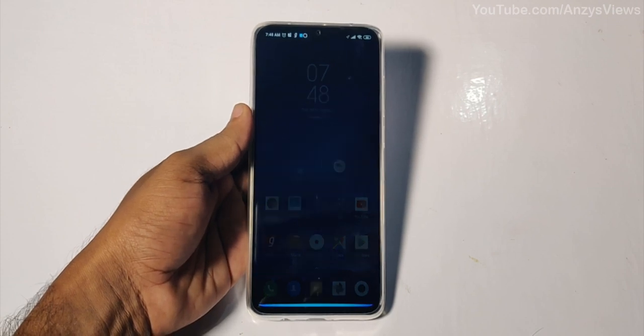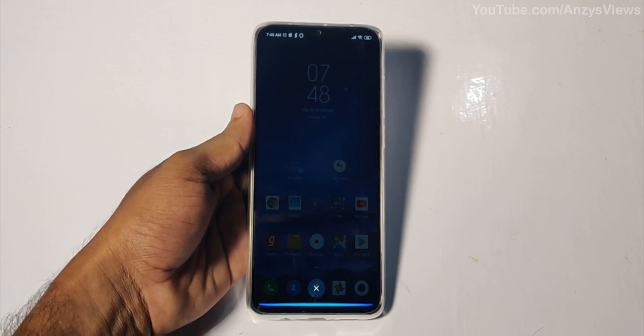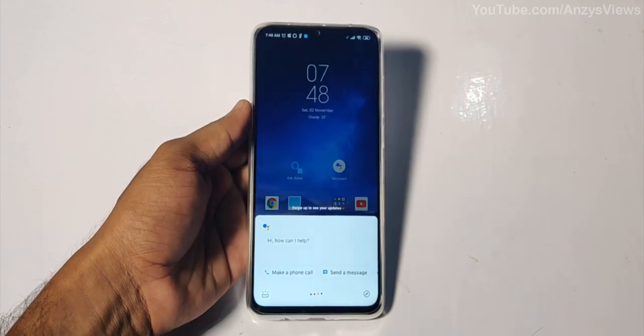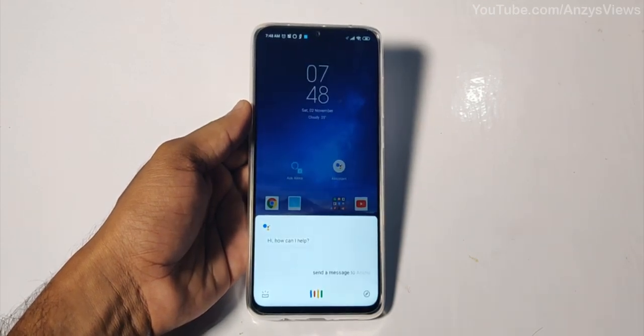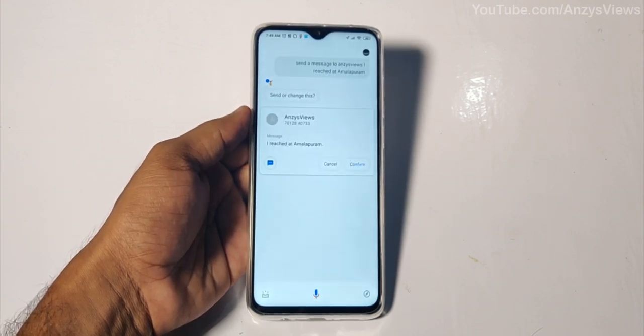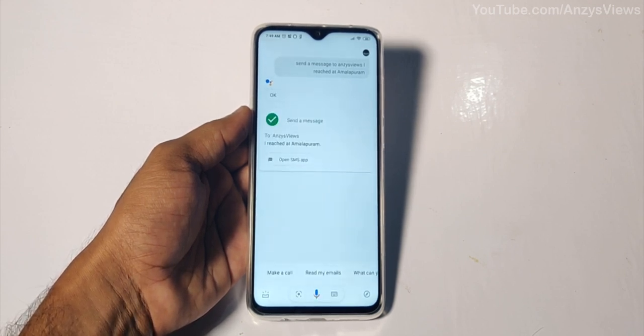Send a message to Ansys Views: 'I reached at Malappuram.' Sorry, I couldn't find a contact matching 'Ansys Views'. To see your contacts, go to the conversations tab and click the contacts icon. Send a message to Ansys Views: 'I reached at Malappuram.' Want to send it or change it? Send it. It's on its way — message sent.